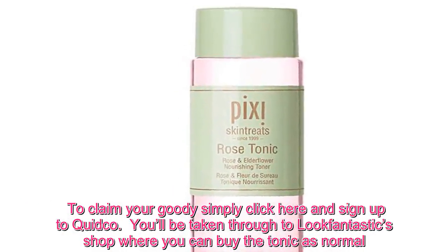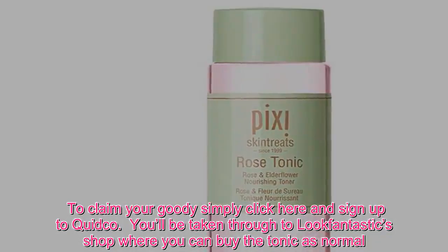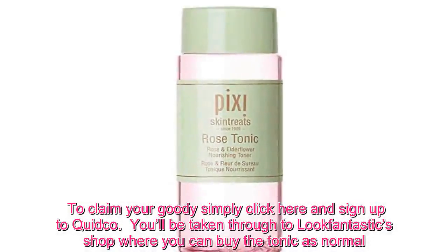To claim your goodie, simply click here and sign up to Quidco. You'll be taken through to Look Fantastic's shop where you can buy the tonic as normal.